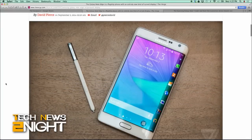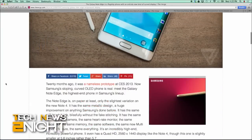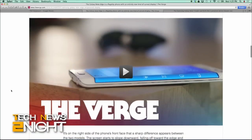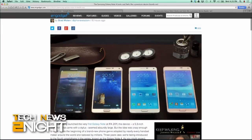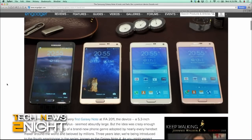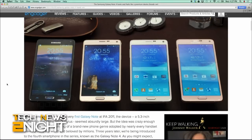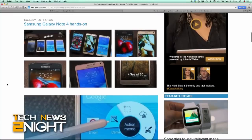Later this year — no official date or price point just yet. But if asymmetrically curved displays aren't really your thing, Samsung also announced the Galaxy Note 4, which is the 5.3-inch phablet that comes with a stylus. The Korean version will feature an octa-core Exynos 5433 chipset, a combo 1.9 gigahertz quad-core processor for heavier activities and a 1.3 gigahertz quad-core for lighter tasks.